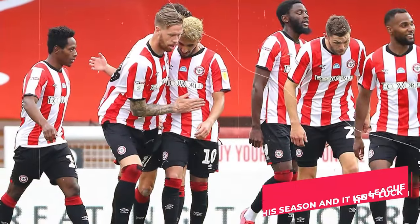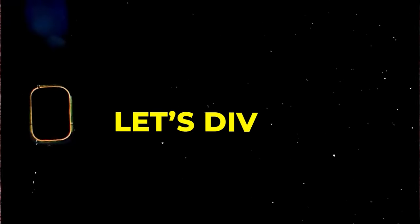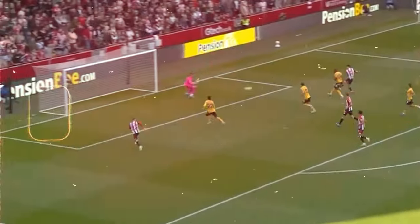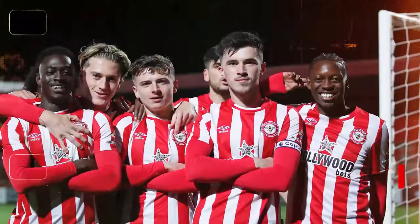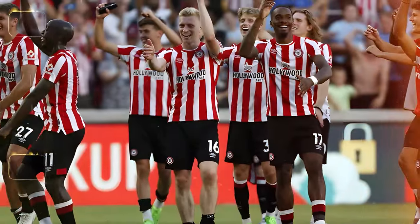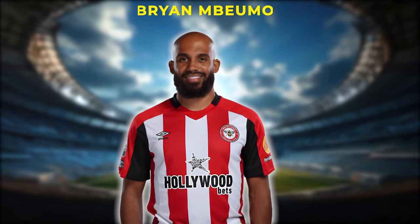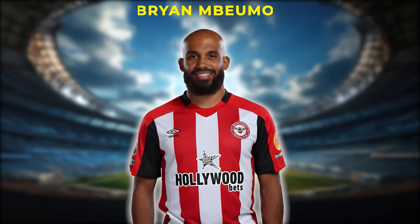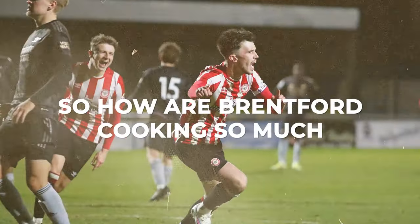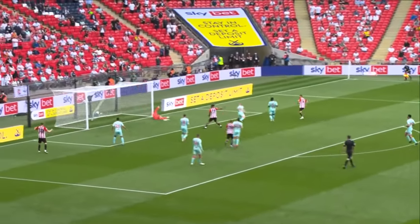Brentford have had one of the best starts in the league this season and it isn't luck. Brentford are performing excellently right now and they are sitting comfortably in mid-table. They are one of the scariest teams in the Premier League to play against as they are an adaptive team. They've developed a new quick start strategy which their key player Brian Mbwemo has been a key part of. So how are Brentford scoring so much and how do they actually keep scoring early?